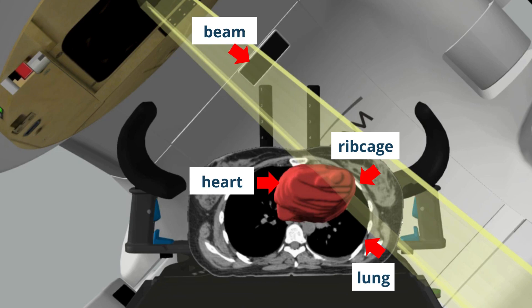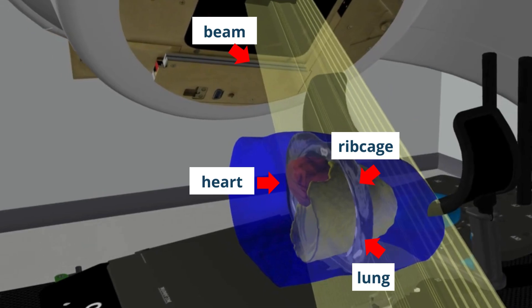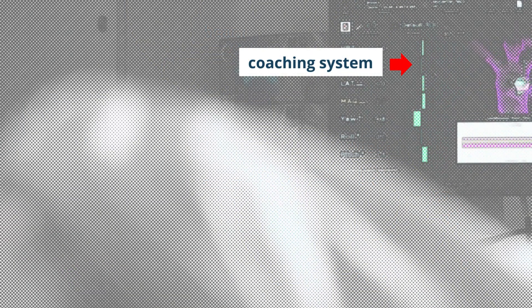You can see here that treatment of the left breast is also near to the heart. Some patients need to learn deep inspiration breath hold for their treatment. This means breathing in and holding your breath for 20 to 30 seconds. This expands the lungs and moves the heart away from the radiation beam to protect it. Your team will coach you if you need to do this.